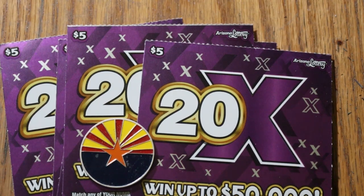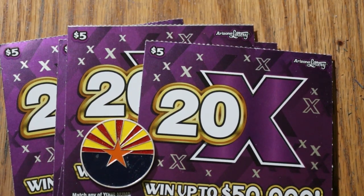What's up YouTube, AZ Scratchers, and welcome to another little Scratchin' session. Today we're in Lowboy Country. I have 10 of the Arizona Lottery's $5 20 times game, where you can win up to $50,000.